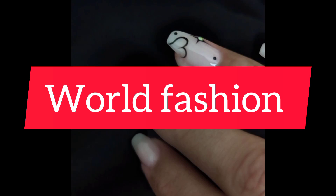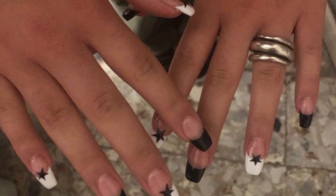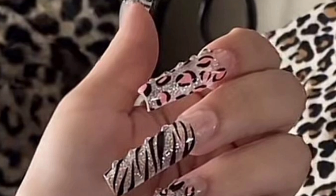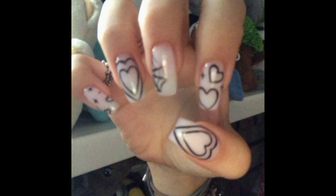Hi everyone, welcome to the World Fashion. Today we are discussing Y2K nails design. This is a Y2K most popular nails design that women like. Watch till the end of this video and please don't forget to like and subscribe to my channel for more relevant videos. Let's do it — L brush nails are making a comeback.